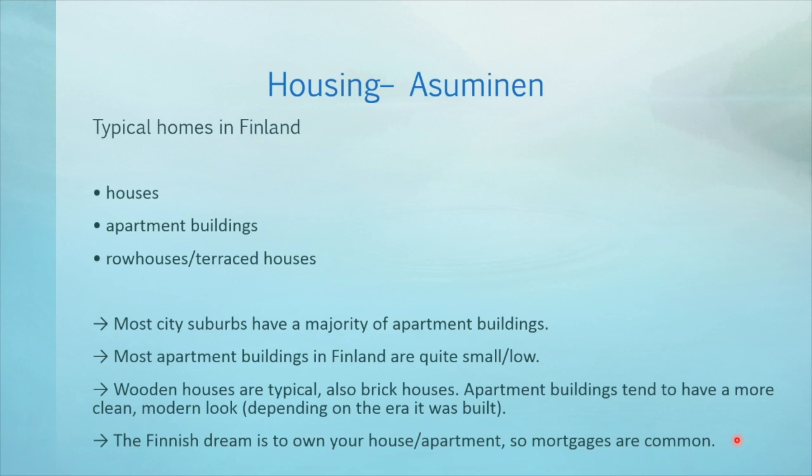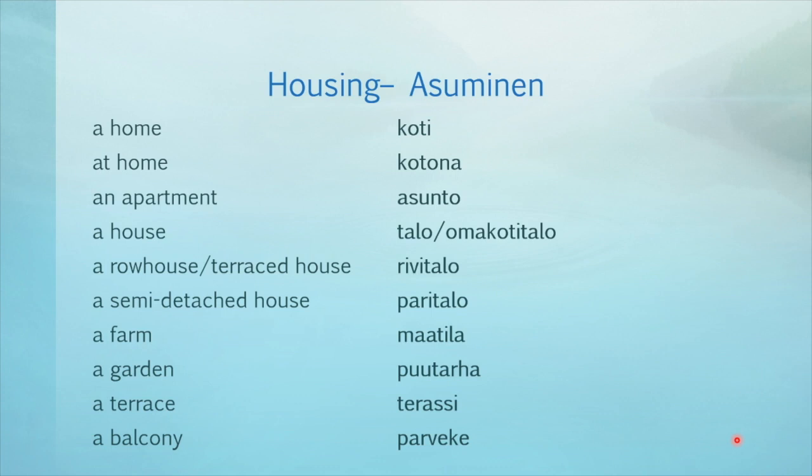Other forms of living are still quite prevalent, though, like renting and right of occupancy. Here is some housing-related vocabulary. If you want to repeat these, please do so straight away, as I won't be repeating these a second time.